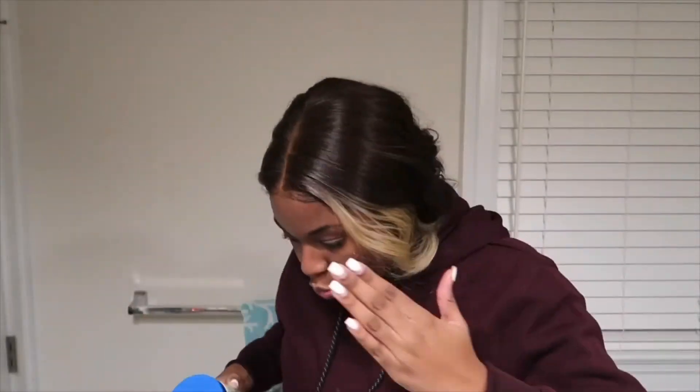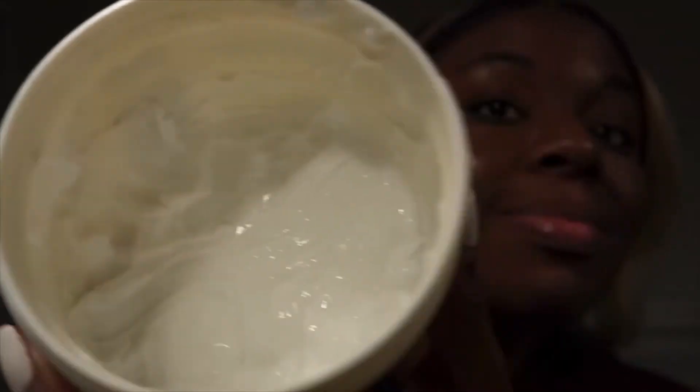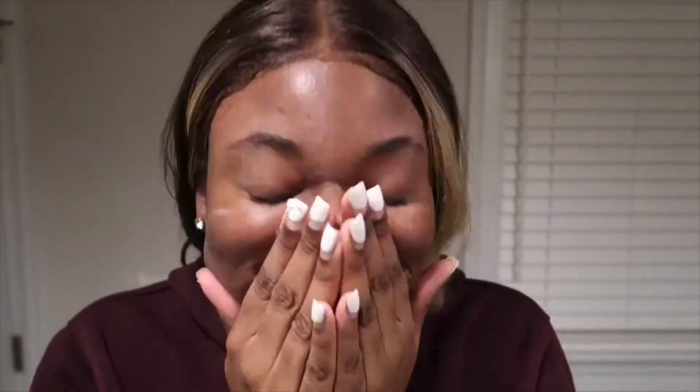Last but not least, I'm just going to moisturize my skin with the Cetaphil Moisturizing Cream. This is intended for dry and sensitive skin, but I'm using it anyway. I could really be promoting Cetaphil. I just use that to moisturize my skin — I do not use a lot at all — I just put it all over my face and make sure it's all in there. And that's the last step.